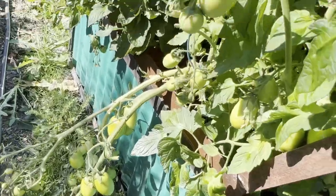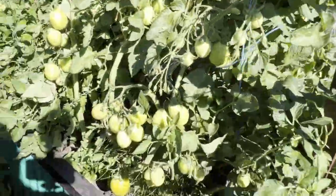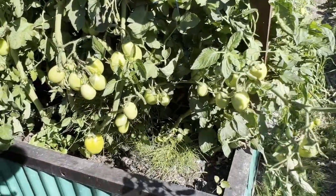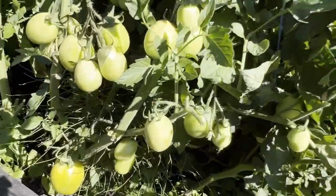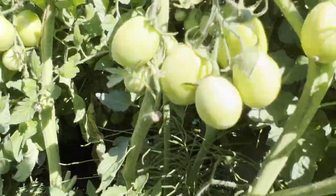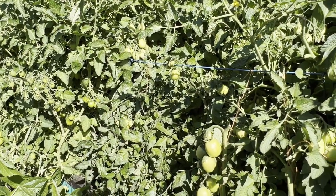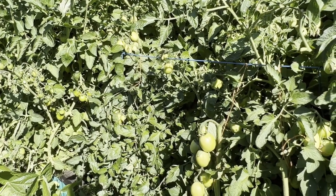We've got to tie these guys back up — they just get so heavy they fall over. These ones are the Roma VF and they're looking really good. Again this guy is starting to ripen up here finally. But we have a lot on here — I do need to do a bit more thinning here just to let the light in on those tomatoes so we can get them to start to ripen.